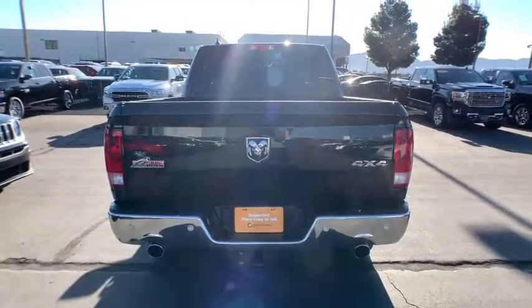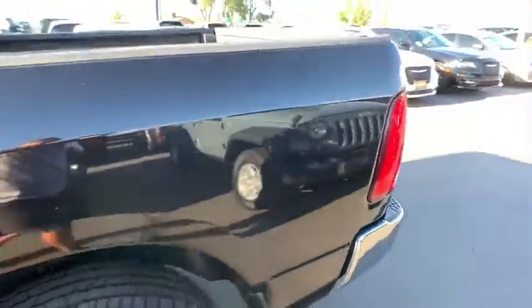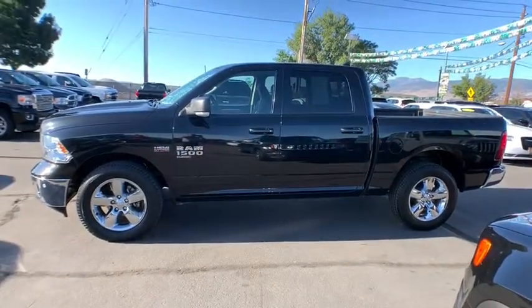Keyless entry, backup camera, remote engine start, four-wheel drive, leather-wrapped steering wheel, adjustable steering wheel, power steering, front floor mats, four-wheel disc brakes, cruise control, ABS four-wheel.